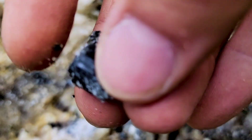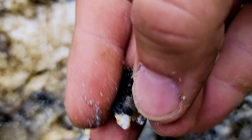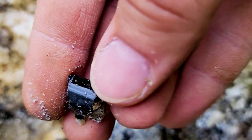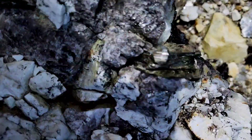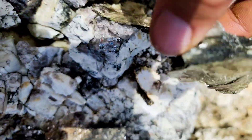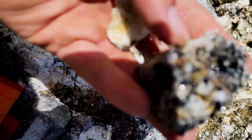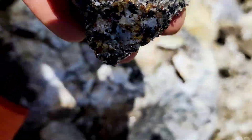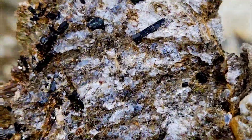Here we are guys — nice little black tourmaline mined out of the wall here. Take a look, all the way around, those striations. Nice little piece right out of the wall. Oh wow, a lot of tourmaline. Take a look at this piece — look at all this black tourmaline in here, some nice crystals in the mica. Super cool.